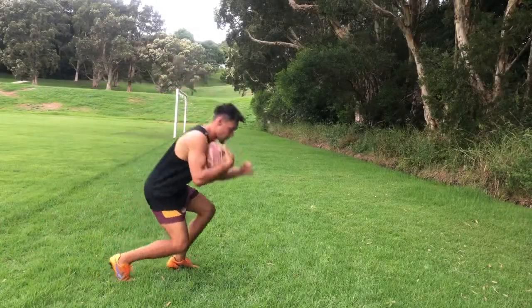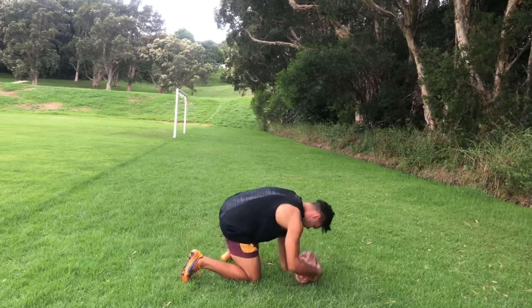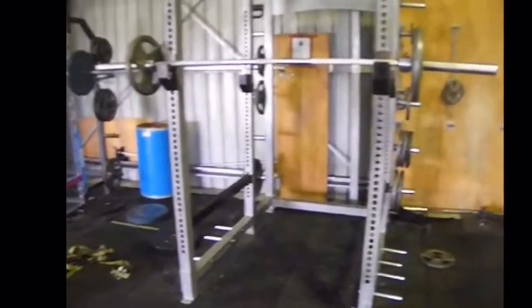Now that you've found your front, you want to be able to pop up and play the ball as quick as you can. Richie will show us the most effective technique for this. He likes to keep a strong core, strong legs, and upper body to do this well.